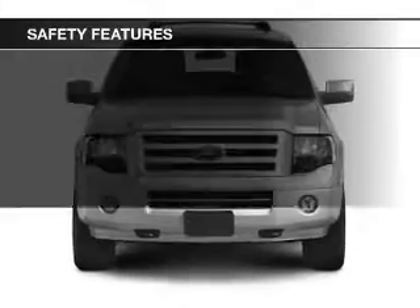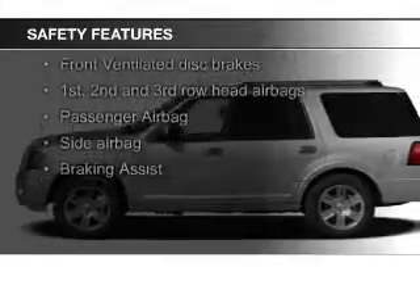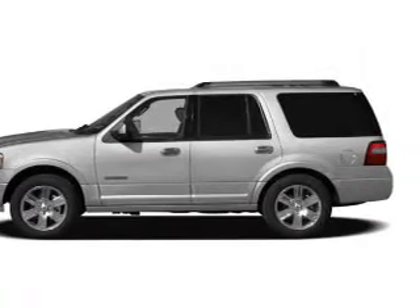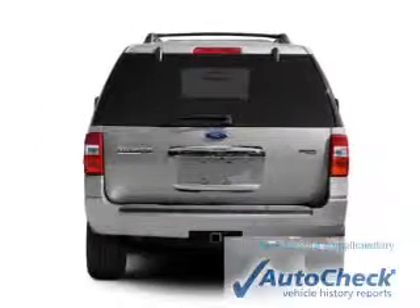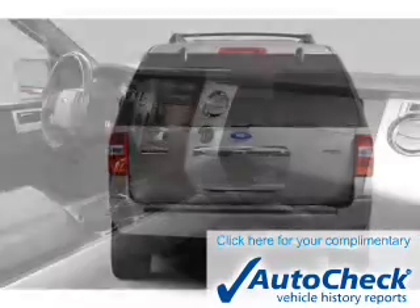Safety was made a priority with these features: a backup camera, fog lights, curtain head airbags, side airbags, second and third row head airbags, and rain sensing wipers. Be confident in your purchase with an AutoCheck Vehicle History Report, the industry's trusted vehicle history provider.